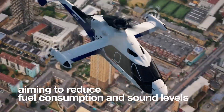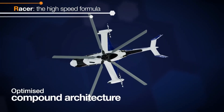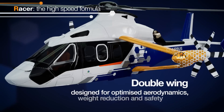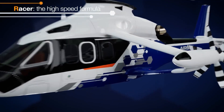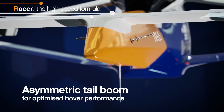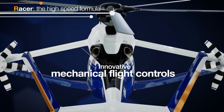As part of the ambitious Clean Sky 2 program, the Racer's hybrid electric system featuring the innovative Saffron Eco Mode promises up to 30% fuel savings. This isn't just a leap in speed — it's a stride towards sustainability, poised to revolutionize missions from emergency response to commercial transport. The Airbus Racer is the future of fast, efficient, and eco-friendly aerial travel.